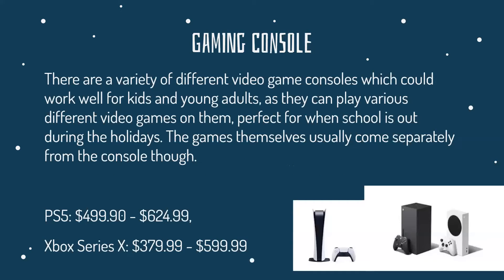Gaming consoles. There are a variety of different video game consoles which could work well for kids and young adults, as they can play various different video games on them — perfect for when school is out during the holidays. The games themselves usually come separately from the console. The two most popular video game consoles would be the PlayStation 5 and the Xbox Series X.